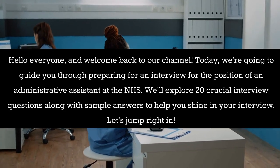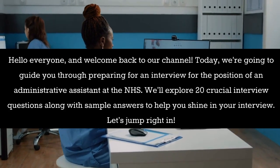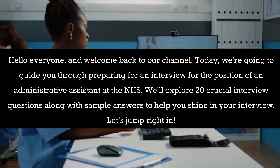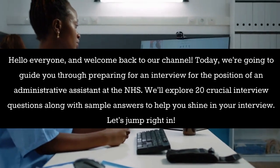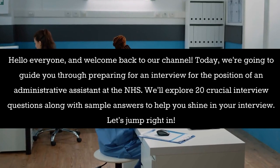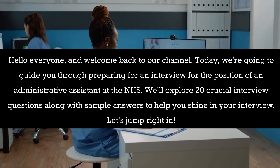Hello everyone, and welcome back to our channel. Today, we're going to guide you through preparing for an interview for the position of an administrative assistant at the NHS. We'll explore 20 crucial interview questions along with sample answers to help you shine in your interview. Let's jump right in.